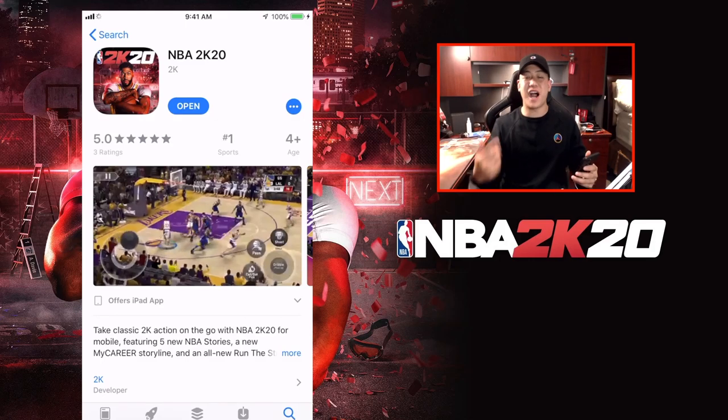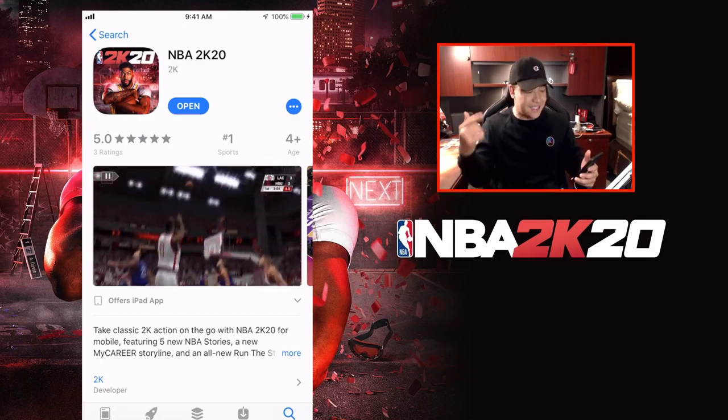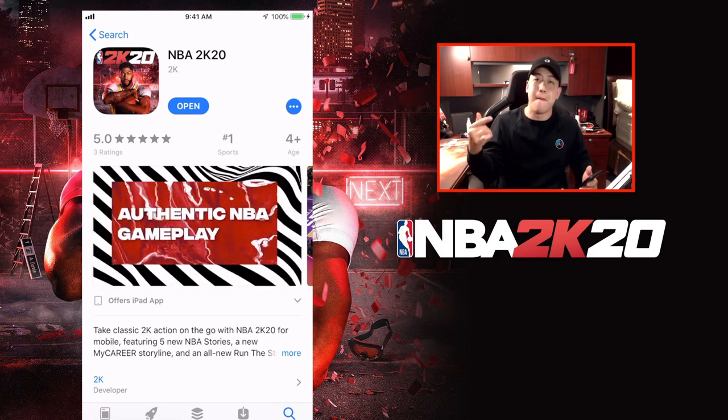Hey, what's going on YouTube? It's Nick from NoobKill coming at you with another NBA 2K20 mobile video.